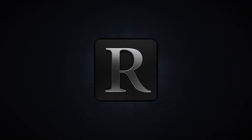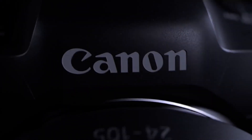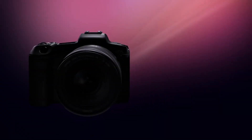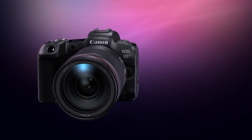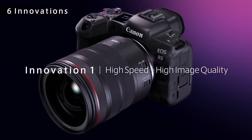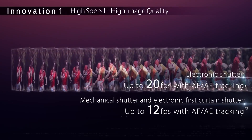Coming in at number 4, Canon's EOS R5. Canon's EOS R5 is the current flagship in the RF lineup. It has a 45-megapixel sensor, 8K DCI 30p, 4K DCI 120p, and 1080p 60p video. It also features a 3.2-inch vari-angle touchscreen, image stabilization, status LCD, HDR, zebras, log profiles, dual card slots, and headphone and microphone ports.